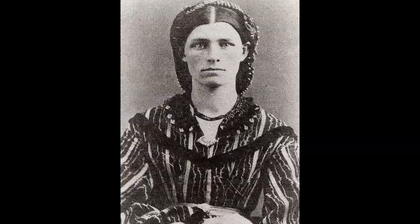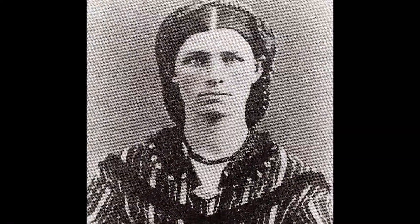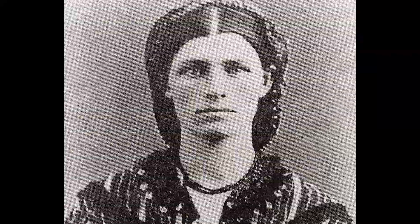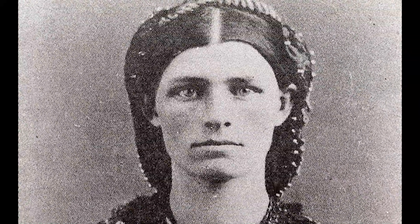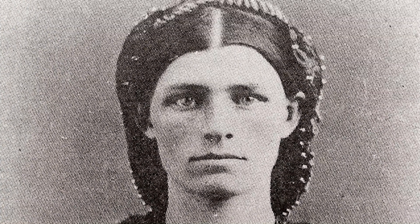Matilda Dalton came from Maine with her parents and three younger siblings. A few weeks after arriving in Virginia City, her mother and father both died of typhoid fever from contaminated water, leaving Matilda to care for her younger brothers and sister.